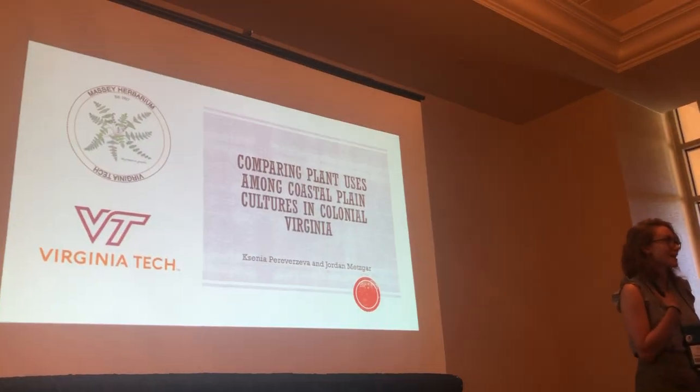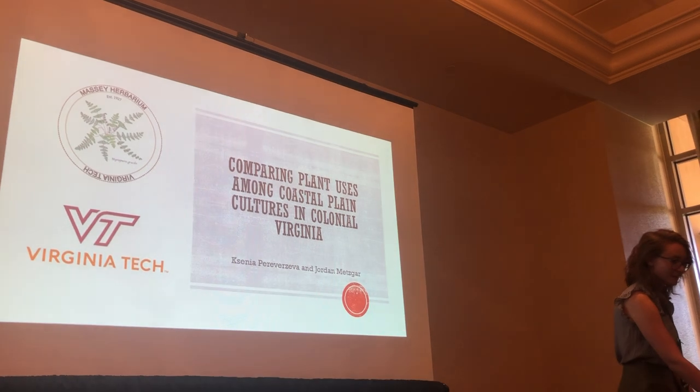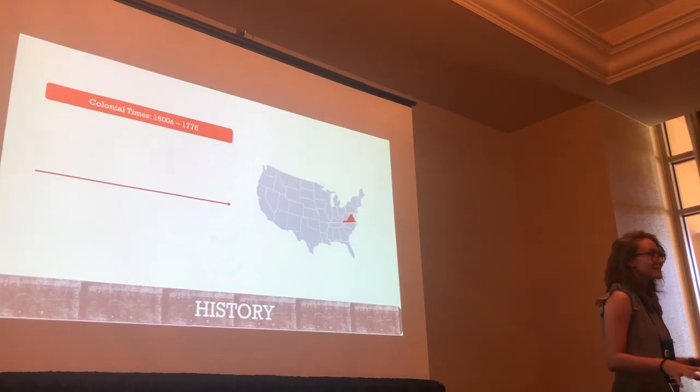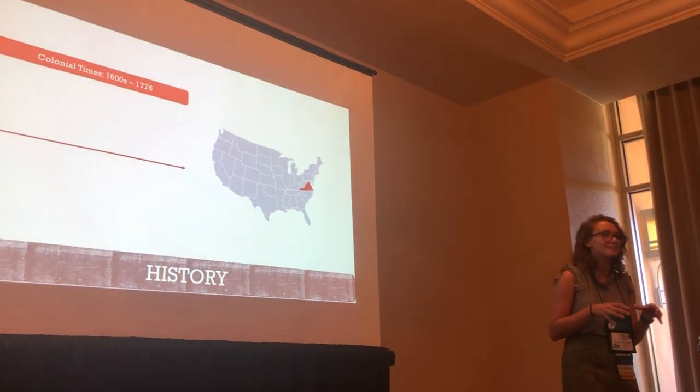My name is Xenia, and this is my undergraduate research at Virginia Tech through the Massey Herbarium. This is an ethnobotanical talk, but I'm going to do a quick history review session so we're all on the same page.